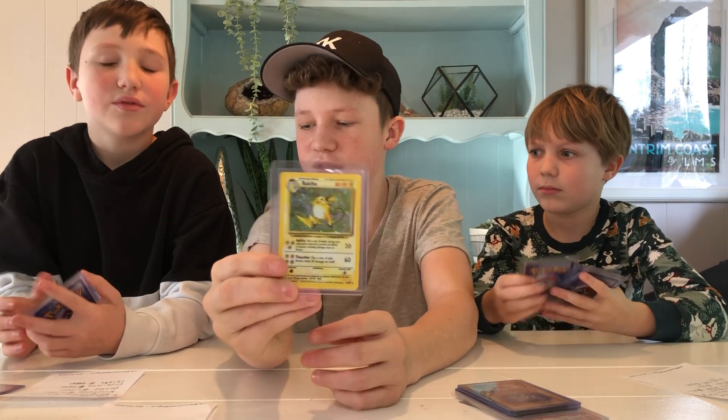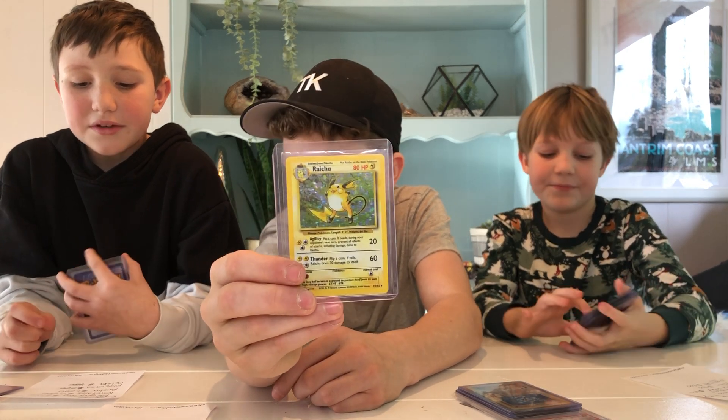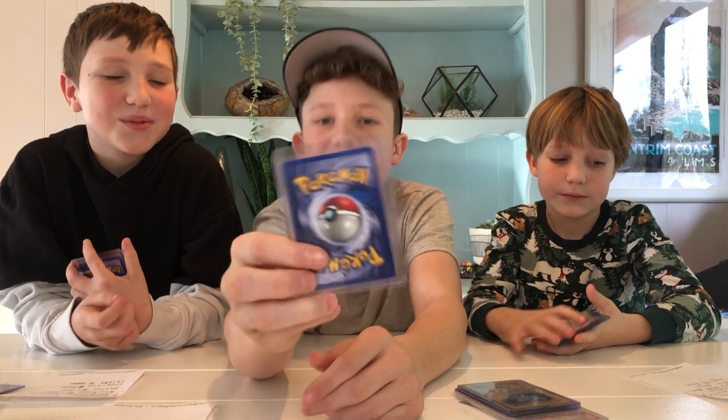Here's Raichu — it's vintage, a holo vintage base set card: $1,200 in a PSA 10 condition. And this one is in quite good condition.